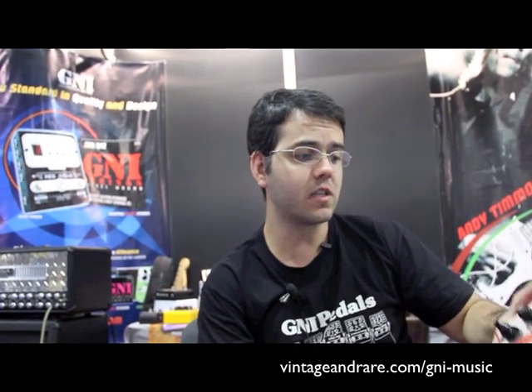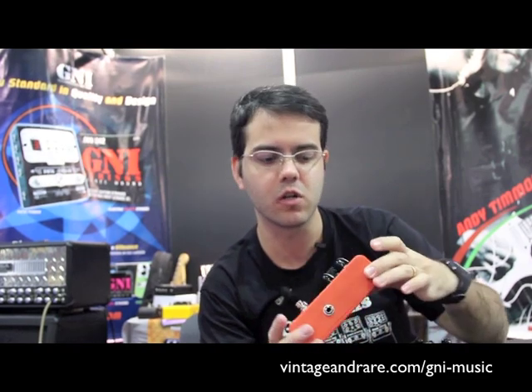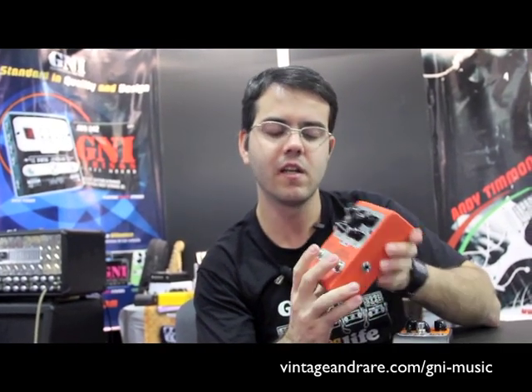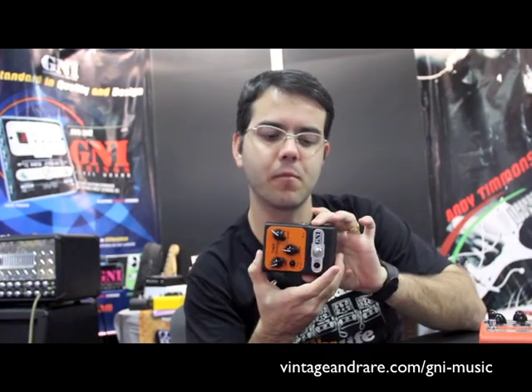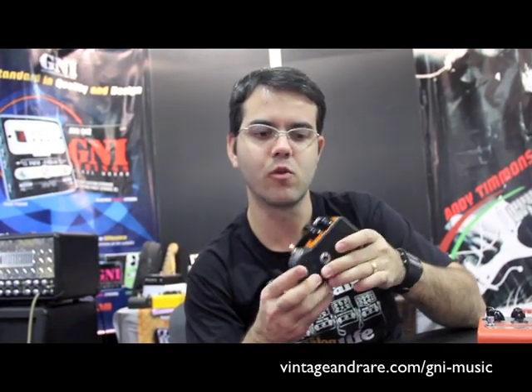We have good boutique stuff — big, robust, well-made, good components, two-in-one with boost and distortion. We also have a smaller line of products with the same components and same quality, really robust too but simpler and smaller. We have a whole line from overdrive to distortion, simple boosters, a delay prototype coming by May or July, chorus, flanger, and phaser — a lot of pedals.